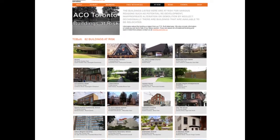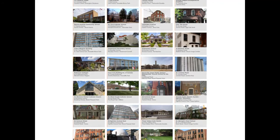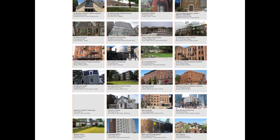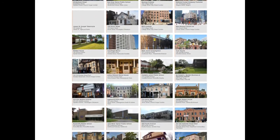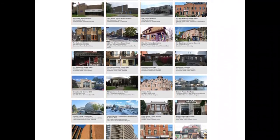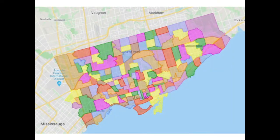TOBuilt is used by researchers, students, and architectural enthusiasts. Its open-source nature welcomes diversity and has enabled the database to showcase a wide range of properties that are left out of formal heritage registries. The easy-to-use platform allows building searches to be made through a map view, or by specific architect, architectural style, era, neighbourhood, heritage status, or heritage conservation district.